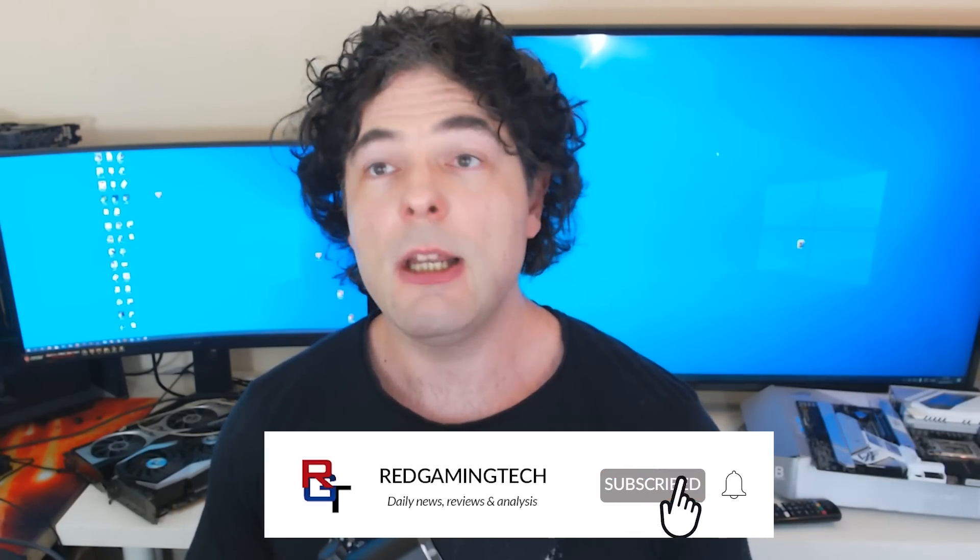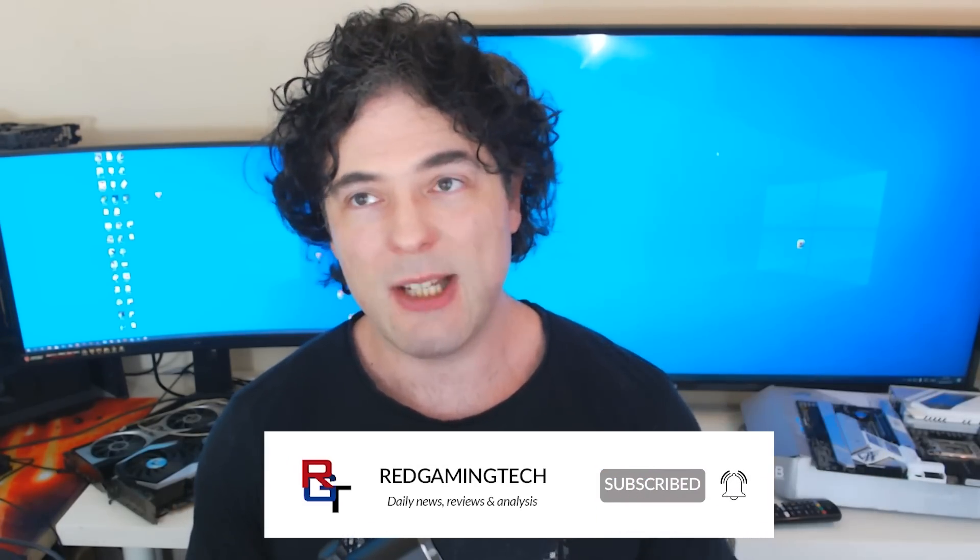That's about it for this video. If you enjoyed it, please leave a like. Also check out my PlayStation 5 Pro video and the metaverse and gaming video — there are a lot of interesting topics covered in those. Thanks very much for watching, I'll see you soon, take care.